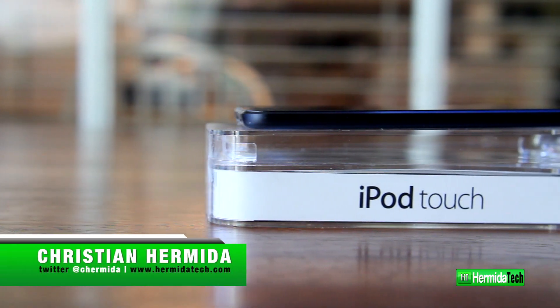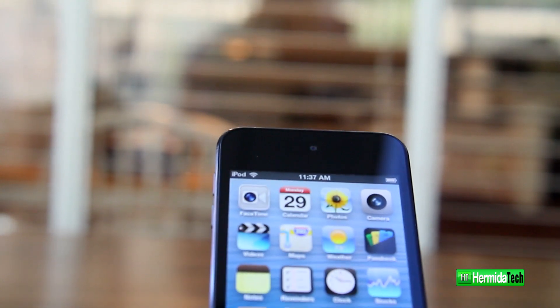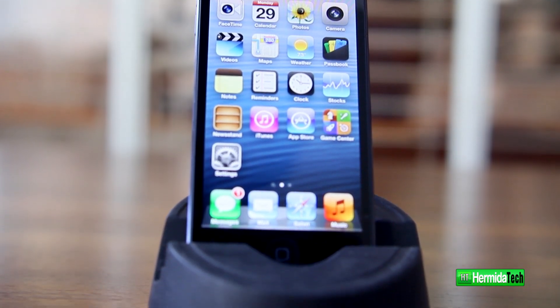Hey, what's up, it's Christian Hermita here for Hermita Tech, and today we have a brand new review of the iPod Touch fifth generation — this is the 32 gigabyte version that comes in slate black.